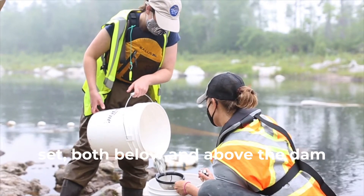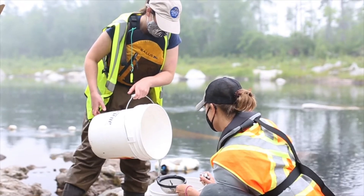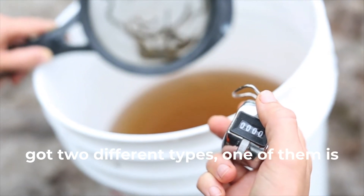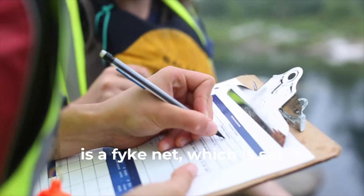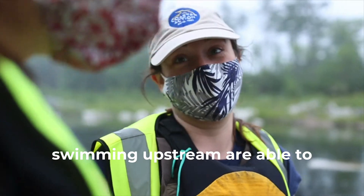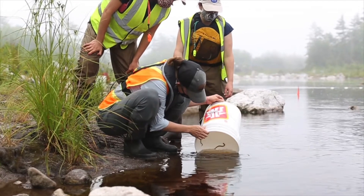We have traps set both below and above the dam to monitor Elver passage. We've got two different types. One of them is a pike net, which is set so that Elvers and juvenile eels swimming upstream are able to be captured in the net.